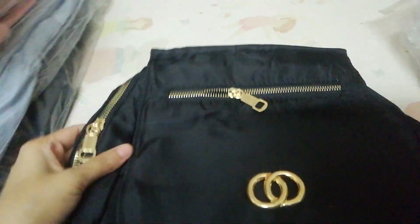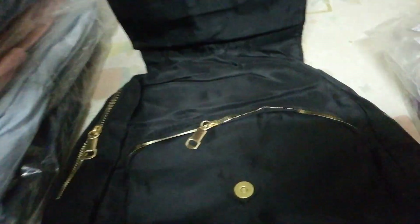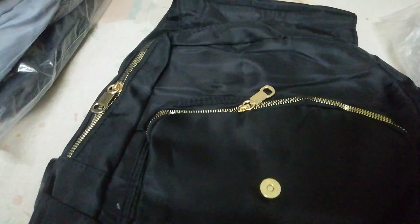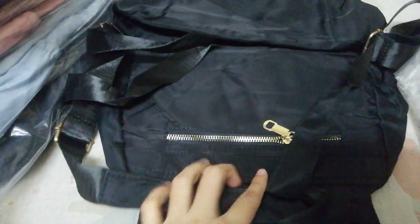This is the first bag. The color is golden. Here is a pocket, and this one has a big zip. This is a big, spacious bag. There is also a zip here, another pocket, and a pocket in the front and back as well.